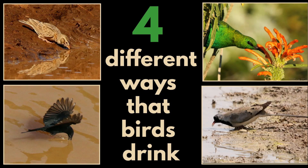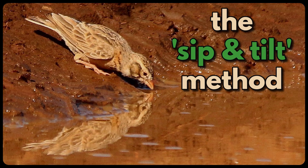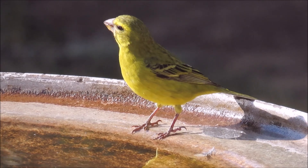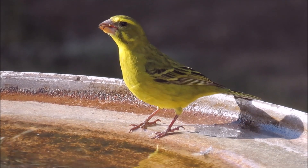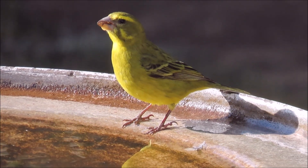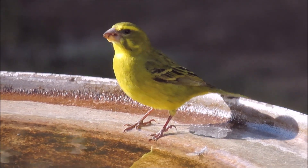Four different ways that birds drink. First, the sip and tilt method. Most birds drink this way — they scoop water into the lower bill and tilt the head up to let the water trickle down their throat.